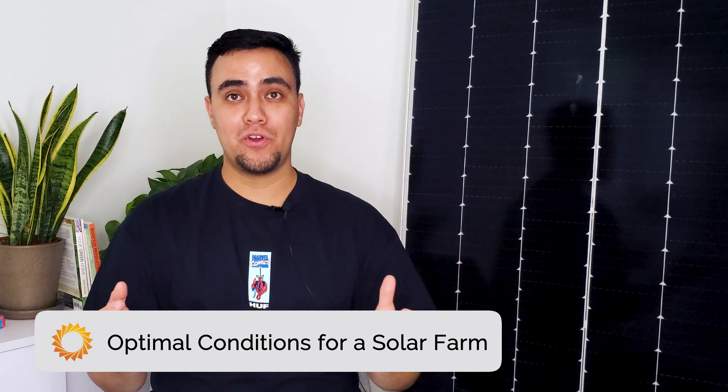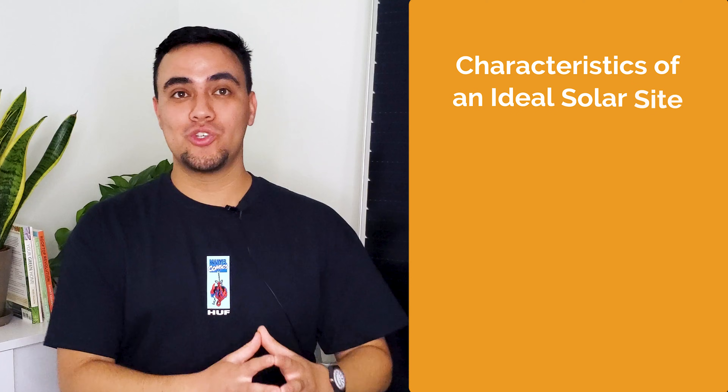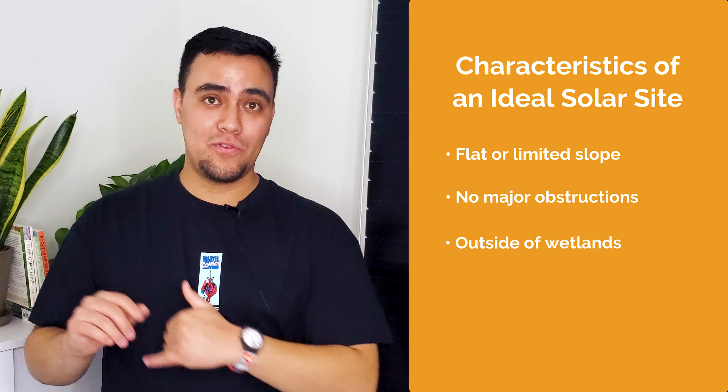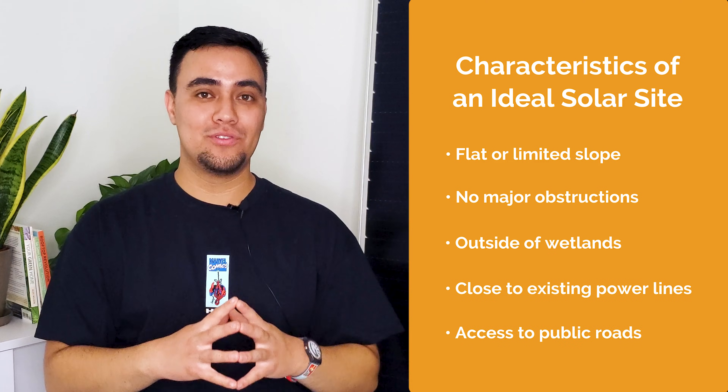Land that used to be farmable and is no longer as productive is actually a good thing for building solar. Some of the best conditions for solar farms are parcels of land that are no longer suitable for agriculture. Rocky, chalky, and dry soil types are suitable conditions for solar panels. The main characteristics that we look for in an ideal solar site is land that has a flat or limited slope, clear of major obstructions, outside of wetlands, close to existing power lines, and has access to public roads.